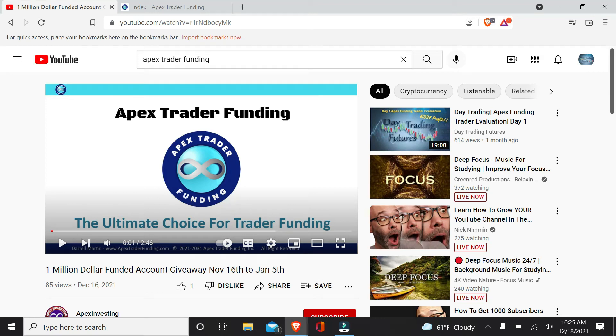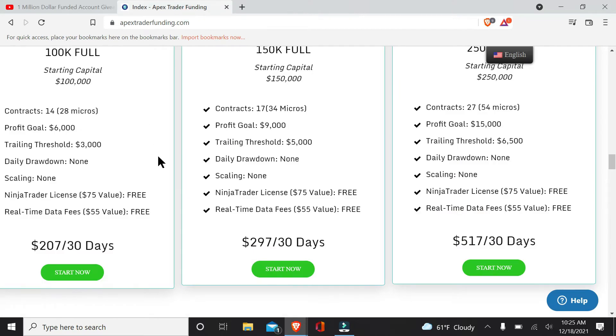Hello everyone, welcome back to the channel. This is Day Trading Futures with JD, and I'm JD. I wanted to go over a giveaway that Apex Trader Funding is doing currently.